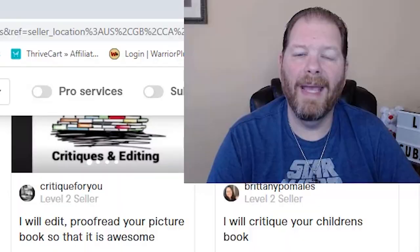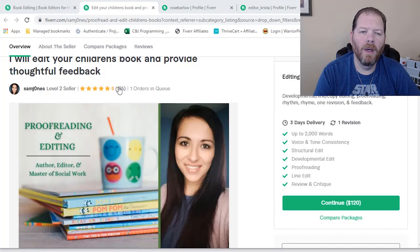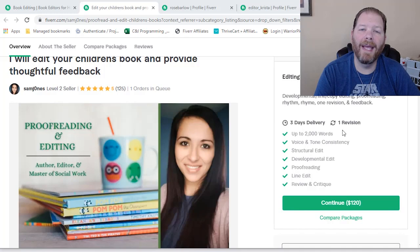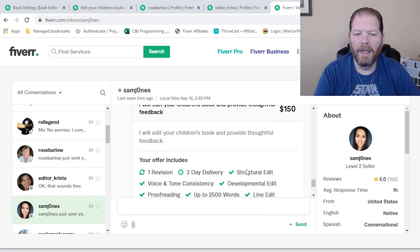First, we're going to go with Sam J — 5-star reviews, 125 reviews in total, only one order in queue right now. The gig they have listed is only for 2,000 words, so I reached out to them and she's going to do it for $150. Here's the custom offer she sent me: $150, one revision, two-day delivery, and all the different types of editing they're going to do — for 2,500 words. So I'm actually going to click 'continue' and 'confirm and pay' right now.